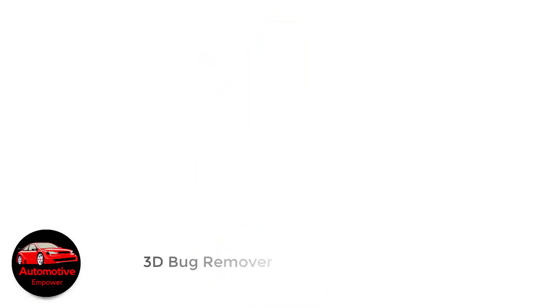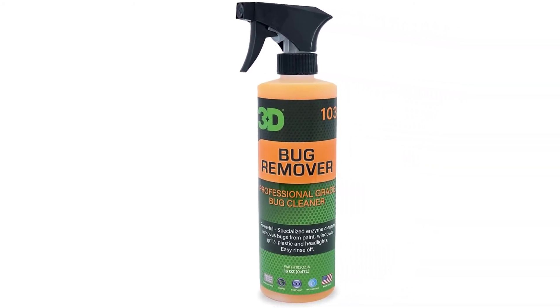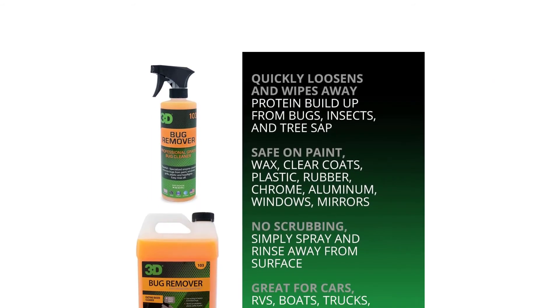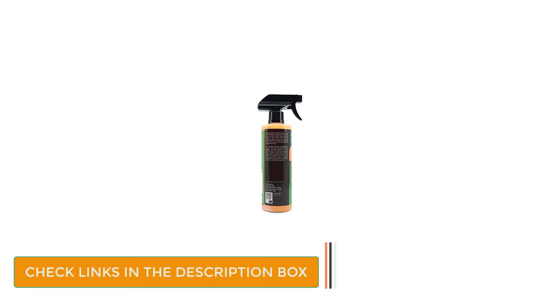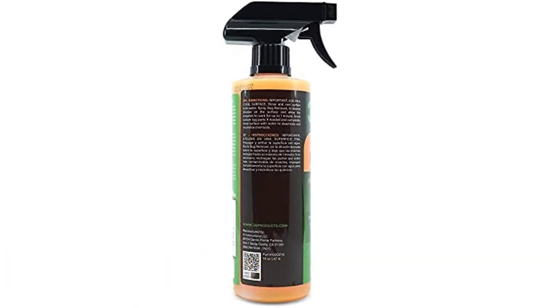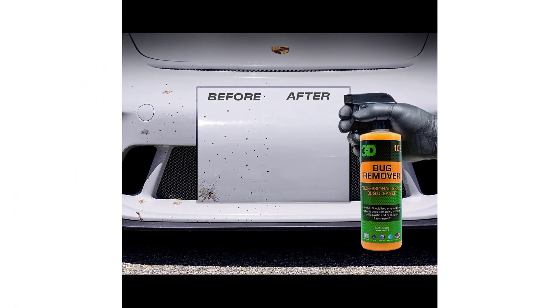Number 4: 3D Bug Remover. We're fans of a lot of 3D products, and 3D's Bug Remover Sprayer lives up to the quality its other products display when we've used them to keep our fleet looking fresh. We specifically like that it's safe on a number of surfaces, including the car's paint, glass, plastic, and headlights. It's easy to use, so you can't go wrong with 3D to clean nearly every car surface you can think of.